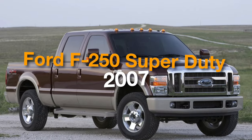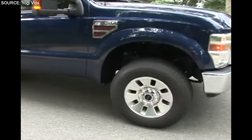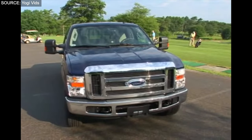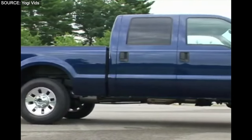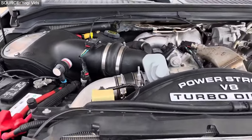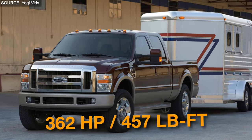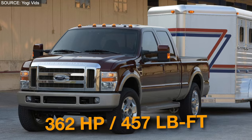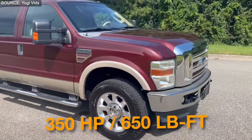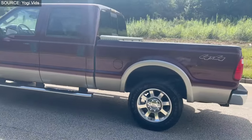Number 1: Ford F-250 Super Duty 2007. The 2007 Ford F-250 Super Duty is a testament to American engineering, offering robust power with its two engine choices: the 6.8-liter V10 Triton and the 6.7-liter Powerstroke V8 Turbo Diesel. The Triton engine delivers 362 horsepower and 457 foot-pounds of torque, paired with the diesel's formidable 350 horsepower and 650 foot-pounds of torque, showcasing the truck's heavy-duty capabilities.